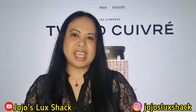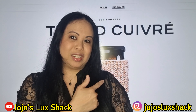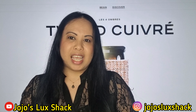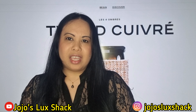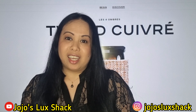Hi everyone, welcome to my channel. Today is just a quick reveal — I just want to show you what I got from the new Chanel makeup collection. It is the Tweed Collection, which you can probably see in the background. This is a limited edition eyeshadow in the tweed pouch and it's been really popular. I think two of the colors are already sold out.